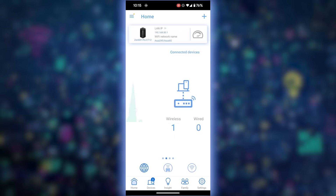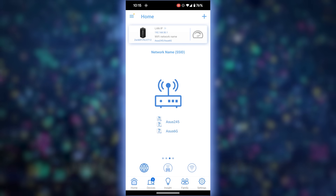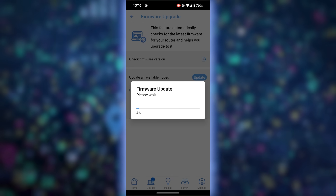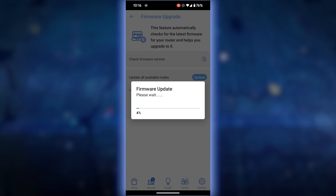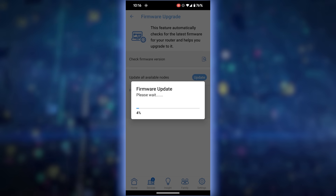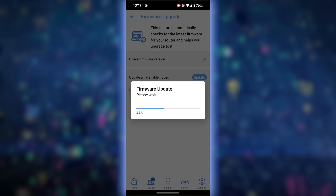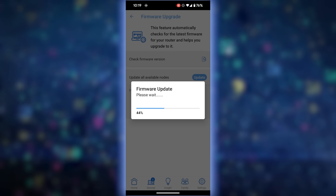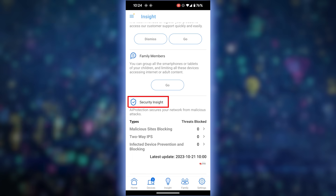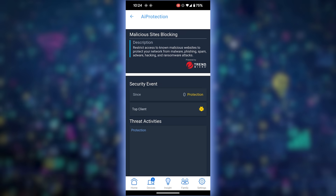You get a whole bunch of data on screen — you can see connected devices, and there's a firmware update available. ASUS pays close attention to vulnerabilities and optimization, and one of the first things you should do on any device is check for a firmware update. Next up, let's look at the security features. Under Security Insights, there's malicious site blocking — powered by Trend Micro — which restricts access to malicious websites and protects your entire network.